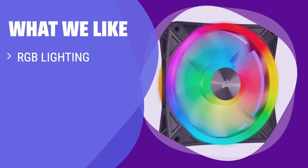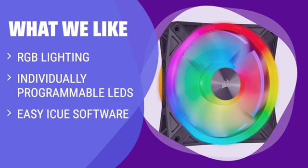What We Like: If you plan on dazzling your friends with your PC light show, consider this fan. With 4 different lighting zones and individually programmable LEDs, you can create stellar lighting effects. Through easy-to-use ICUE software, this fan delivers on that RGB Everything Dream.